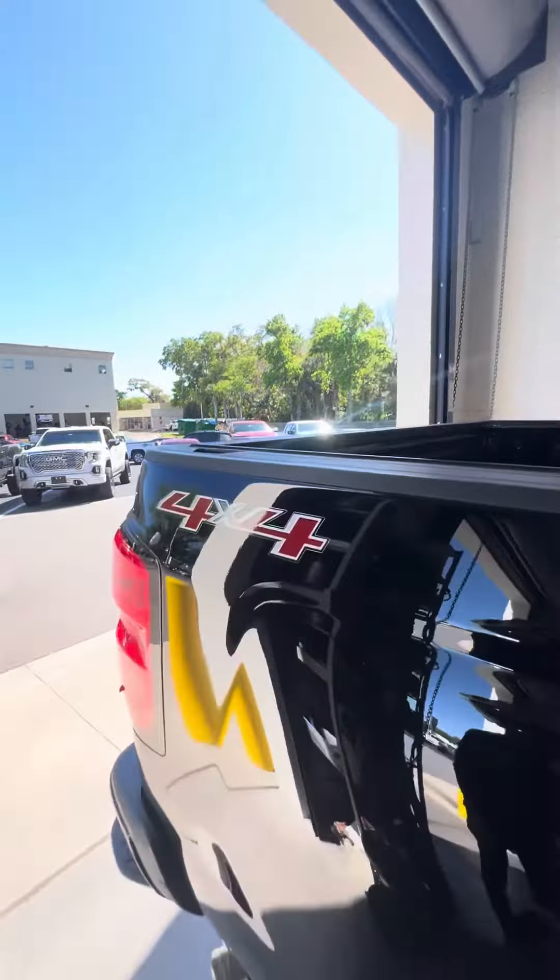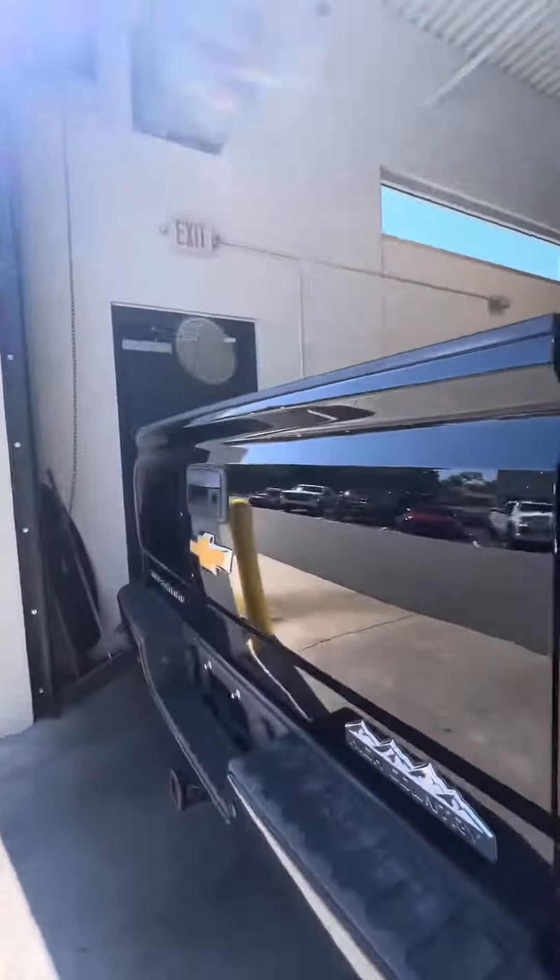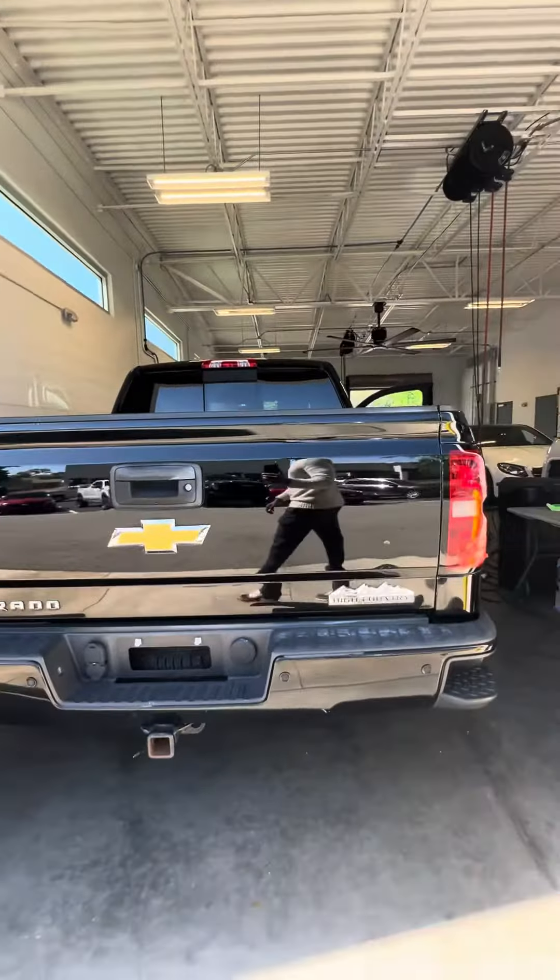The bed, four by four, side step, tow package, backup camera, and sensors in the back.